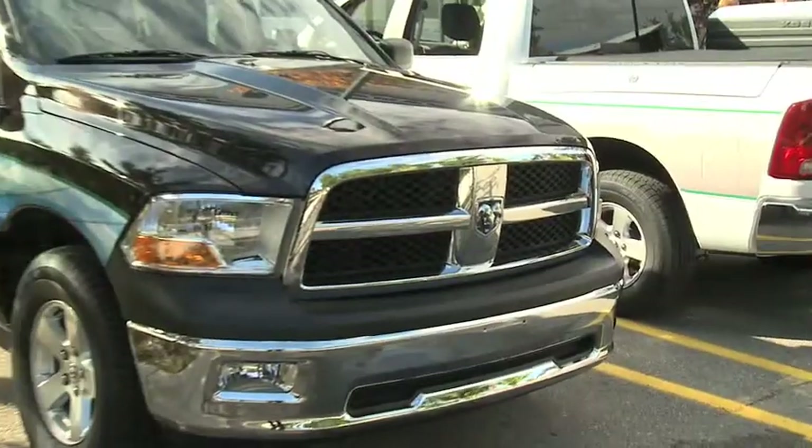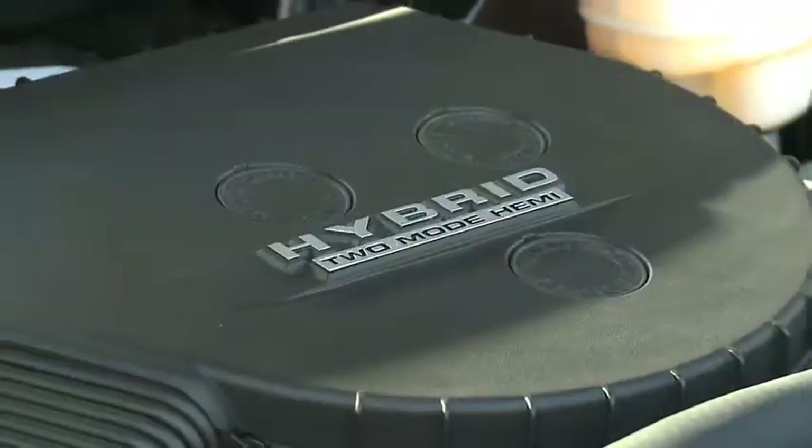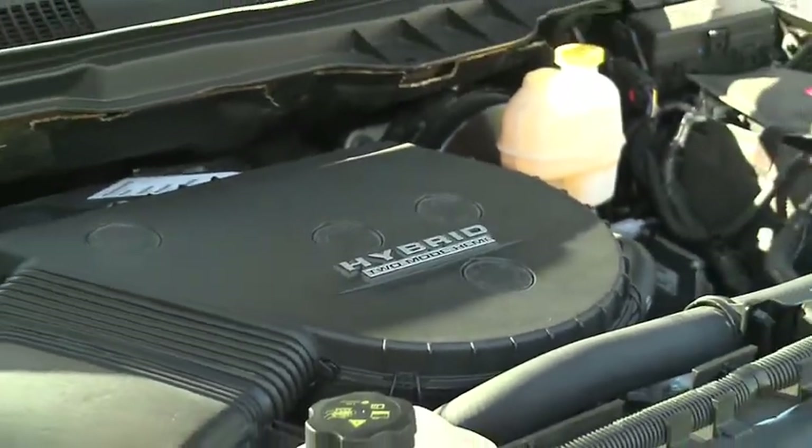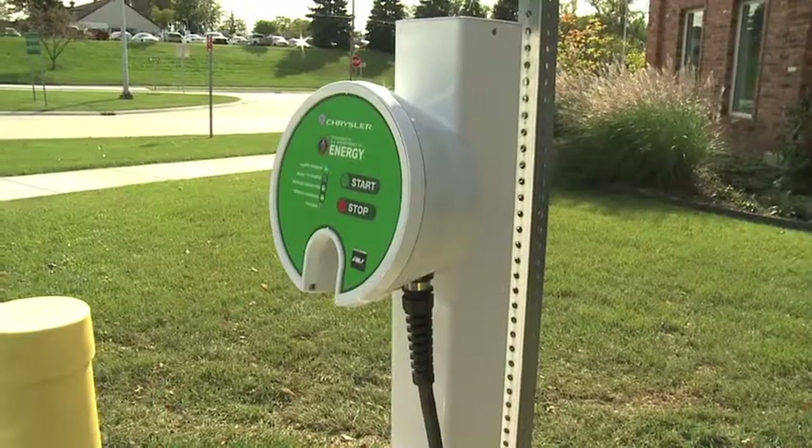The vehicle itself has the full 5.7 HEMI engine, so it has the full power of a HEMI engine as a gas engine. It also drives as a regular hybrid vehicle — it doesn't need to be plugged in to be charged, and it will give you the fuel economy benefit of a hybrid vehicle of roughly 25% over a conventional vehicle.